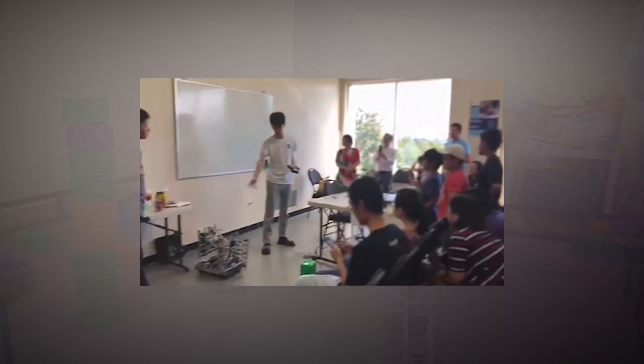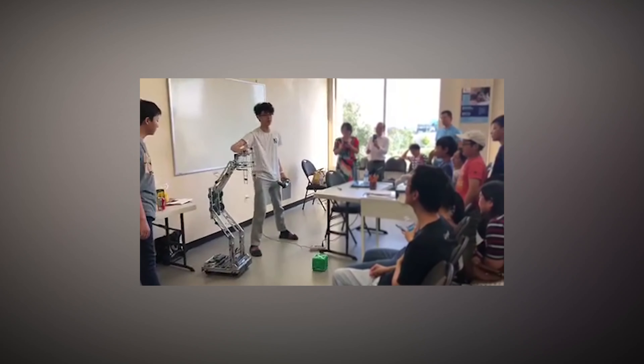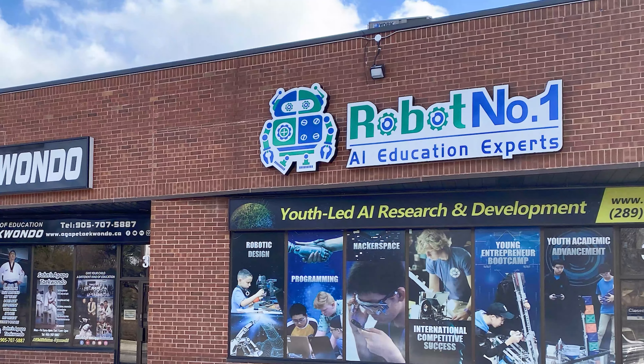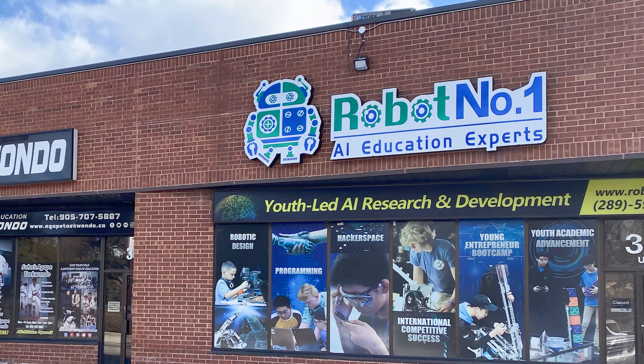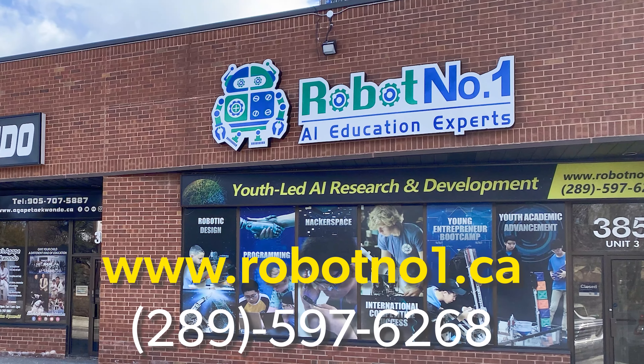We at Robot Number One build future scientists and engineers by connecting kids to technology and innovation using university and professional resources. To register your child or to get more details, click on the ad or visit our website at www.robotnumberone.ca.